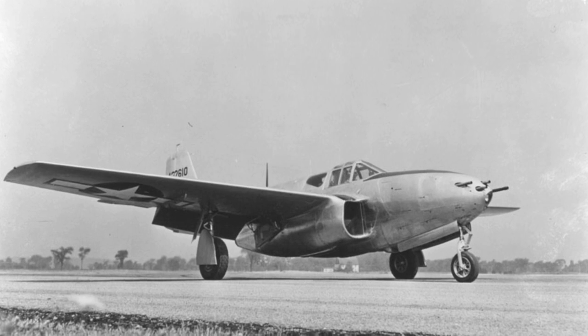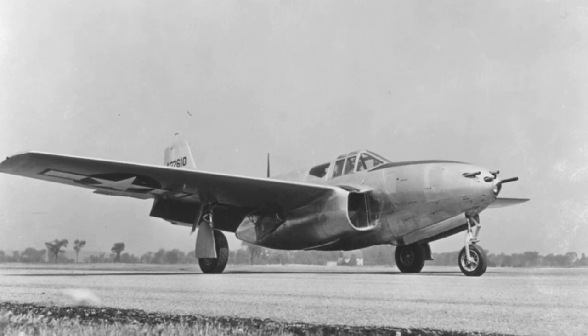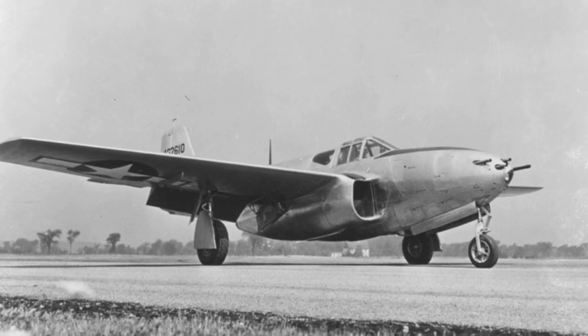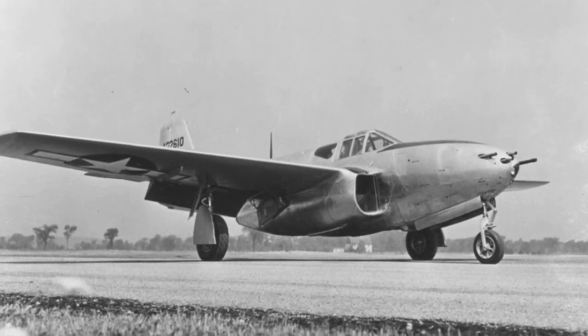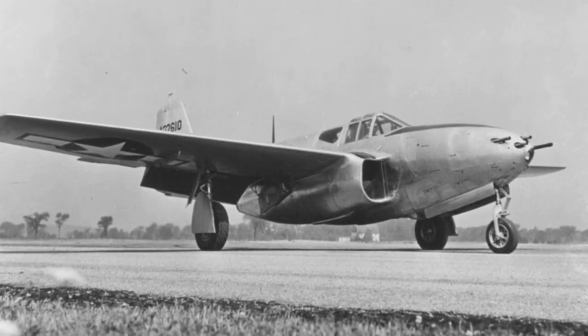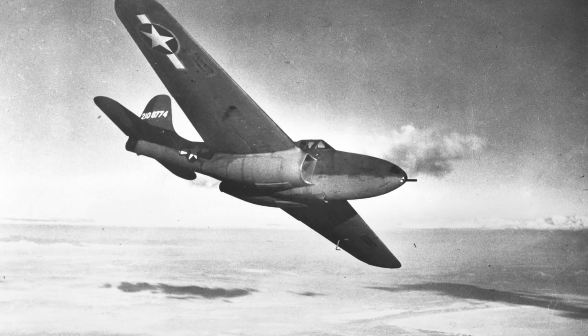The P-59 was not a great success. Only 50 production aircraft were built, and they were used to familiarize pilots with the handling and performance of jet aircraft. It did however serve the purpose to prepare the U.S. Army Air Forces and U.S. Navy for more advanced jets that would shortly be available.